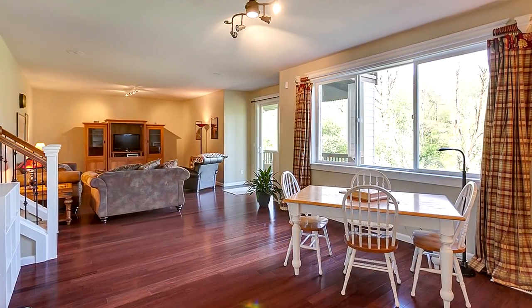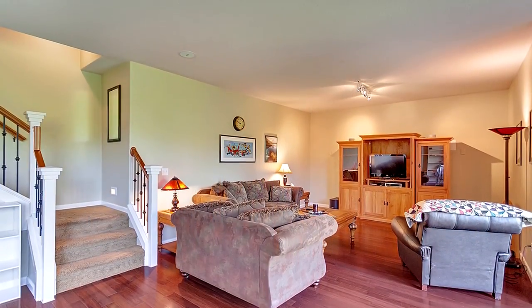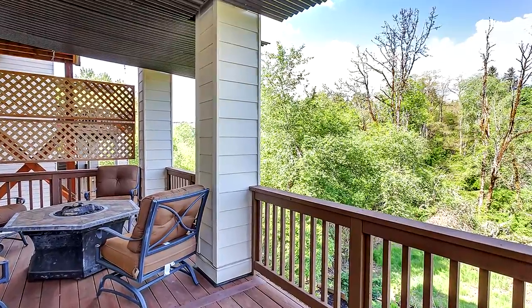On the lower level, a huge bonus room is ready to become a favorite place for family and friends. It has direct access to a covered deck.